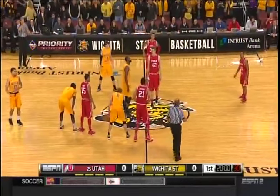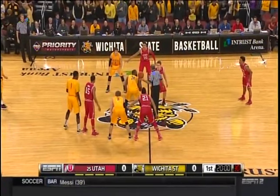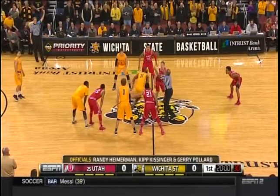Wichita State lost four of their first six, but have won their last two to even their record at 4-4. Your officials for today's game: Randy Heimerman, Kip Kissinger, Jerry Pollard.